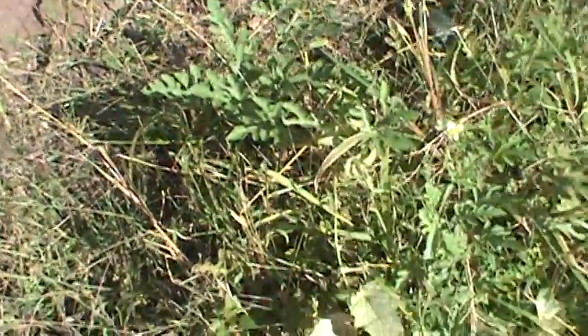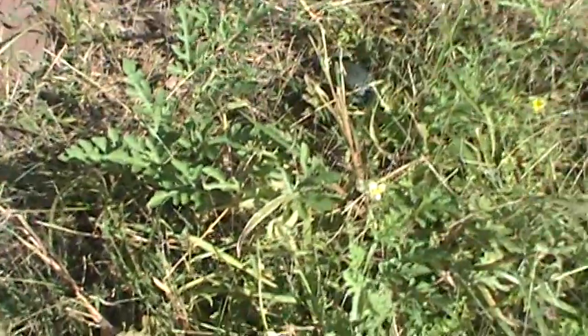Here we go — watermelon's looking good. That one should be picked maybe in a week or two. Some of the smaller ones should be ready at the same time. The vines are starting to die out, so those ones aren't getting that big. But like I said, we're going to put compost here next year and we should get a better result.